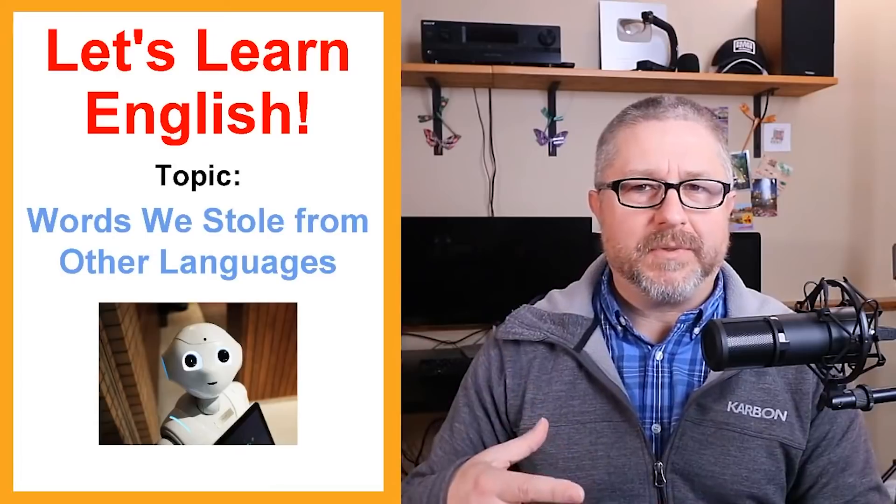Hello and welcome to this English lesson where I'm going to talk about English words that we stole from other languages. Maybe it's not nice to say that we stole them, but when you borrow something, it would mean that we plan to give them back someday — but we're not planning to give these words back. These are words that came from or have their origin in other languages.